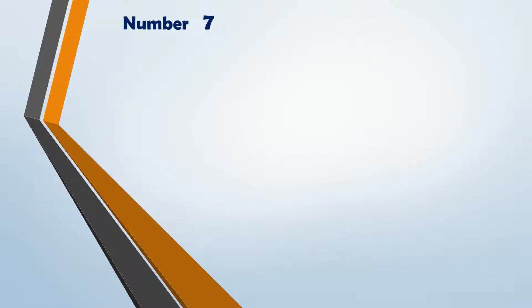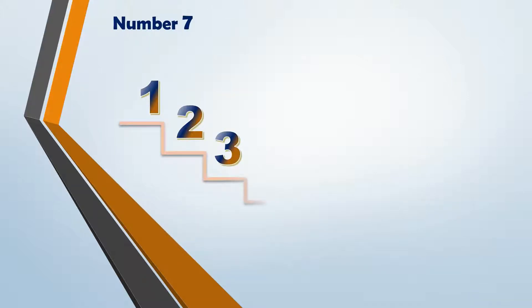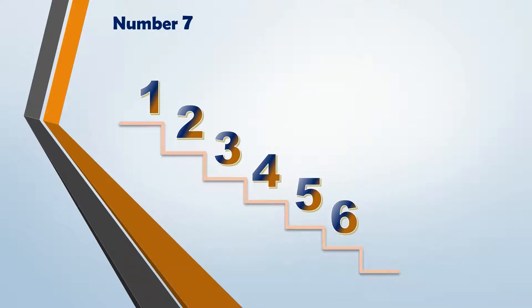We are going to learn about number 7. Let's count: 1, 2, 3, 4, 5, 6 and 7. Which number? 7.